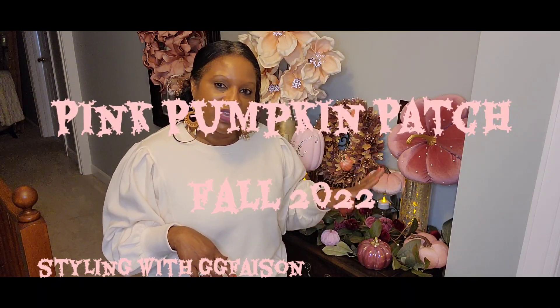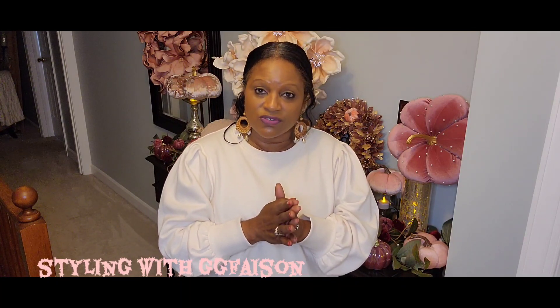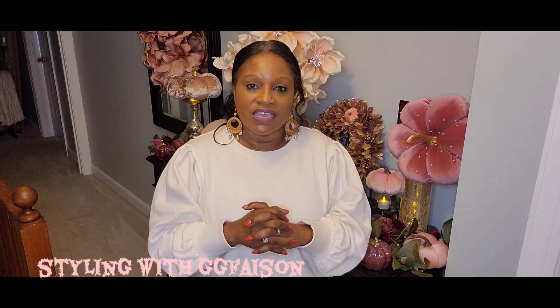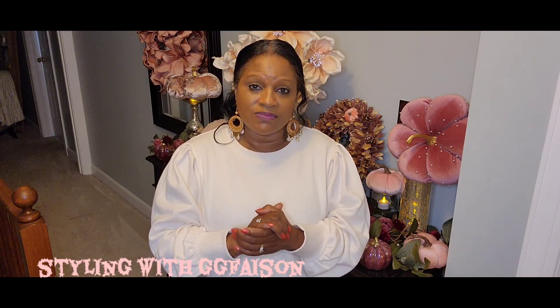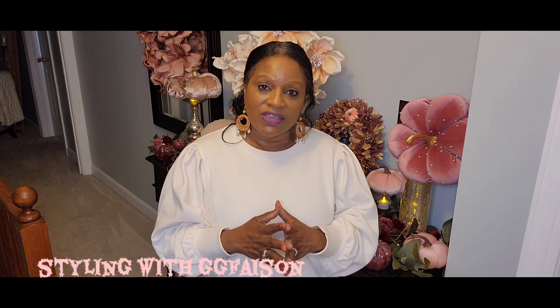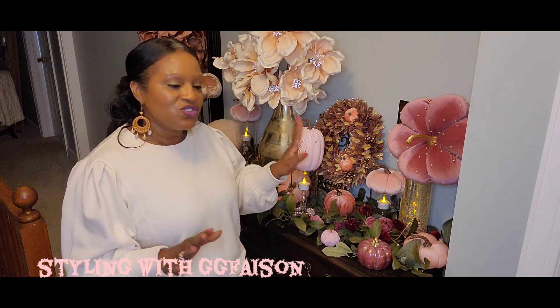Today I'm going to share with you my pink pumpkin patch on my console table in my stairwell. But before I do, if you're new to my channel, welcome! Hit that red subscribe button and tap the notification bell twice so you'll always be notified of any uploads. If you love beautiful home decor, styling tablescapes, coffee tables, or outdoor decorating, then I'm your girl — click that button and be part of this family. Don't forget to give me a thumbs up!